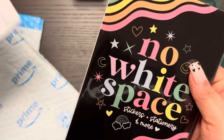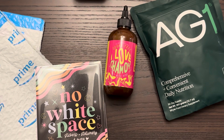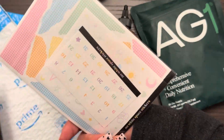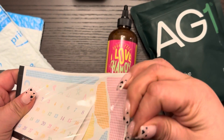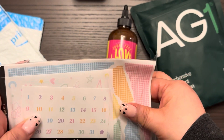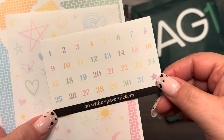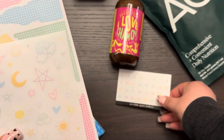The next thing we're going to open is the No White Space order. It contains grab bags — I ordered a journaling one and a weekly kit. This is the weekly kits and this is the journaling. These were released on the last day of the sale, which was Sunday. They were reduced and I was also able to use the coupon code, so that was nice.